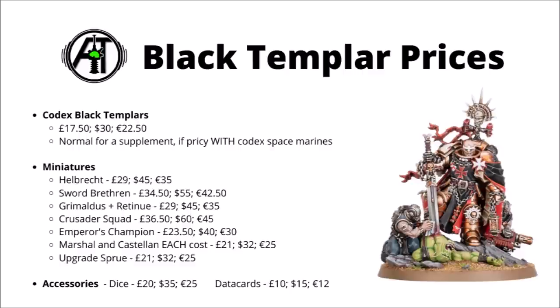For the elite miniatures, the new Sword Brethren squad are £34.50, $55 or €42.50 — that's for five miniatures with their selection of power weapons. Again, perhaps in keeping with other Primaris Space Marine releases; a little bit more than the Bladeguard Veterans, but of course you only get three models out of those.